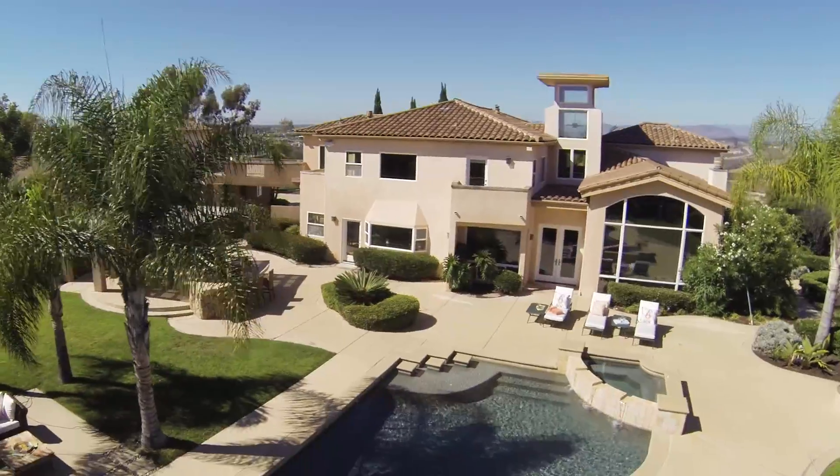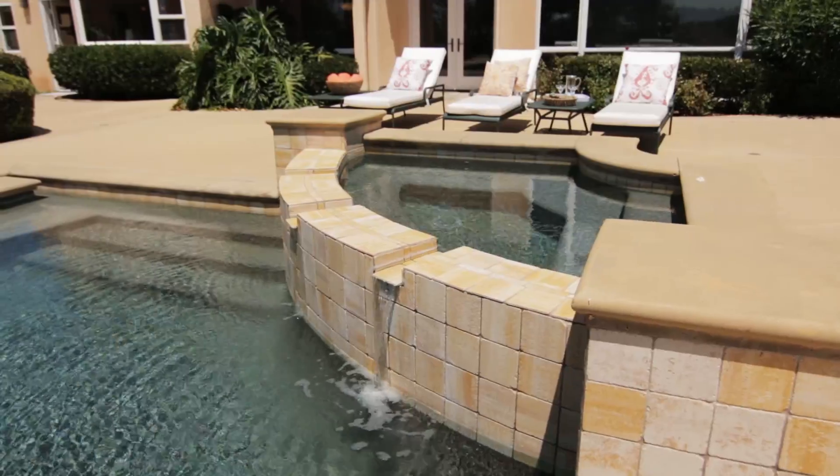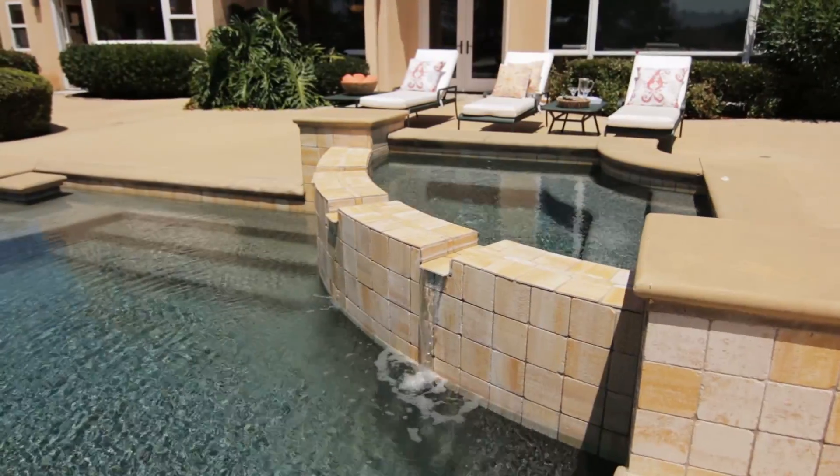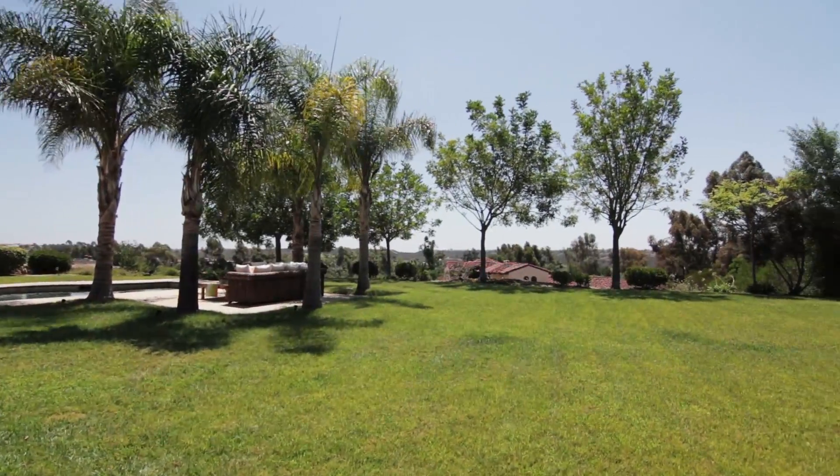Because the backyard of this home is on one of the highest peaks in all of Del Mar Mesa, there's complete privacy in the pool area. The pool actually overlooks the Del Mar Grand and some of the most impressive homes in all of Southern California.